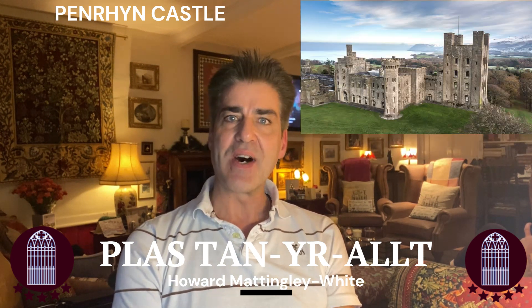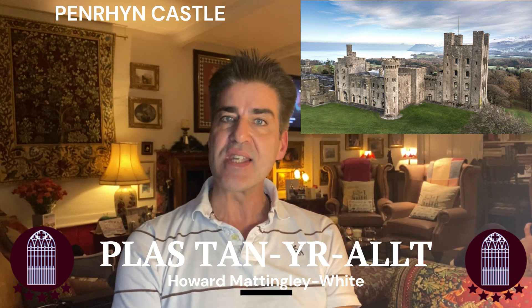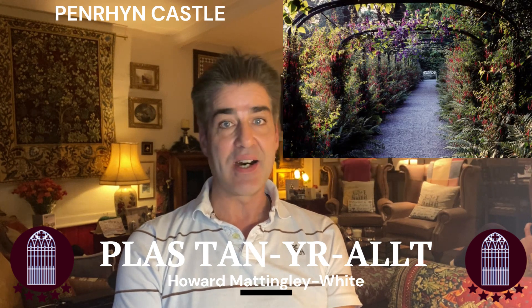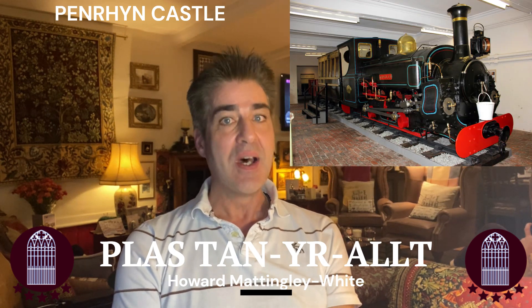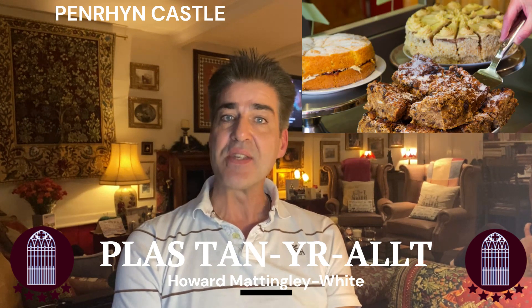Highlights include the vast neo-Norman castle itself, built between 1820 and 1837, the Victorian kitchens, the gardens, the railway museum, the open parkland covering some 60 acres, and the cafes and gift shops.